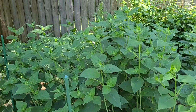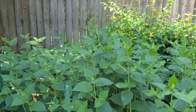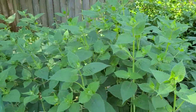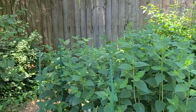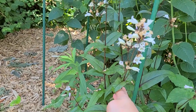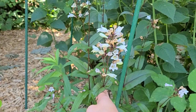This is a huge patch of Raspberry Wine bee balm, and I check this every day to see if it's blooming. We're getting close — these are so pretty and the hummingbirds love them, so I'm excited. I also have some penstemon that's on its way out. This is another good one for butterflies and hummingbirds.